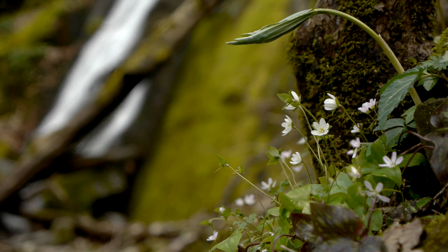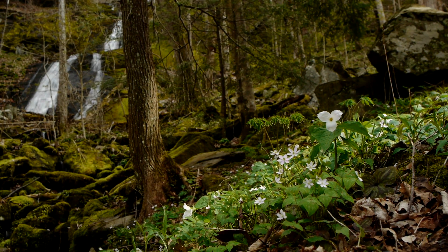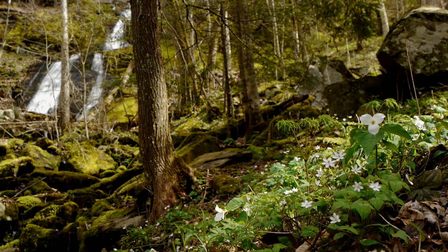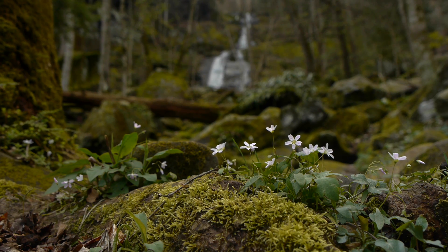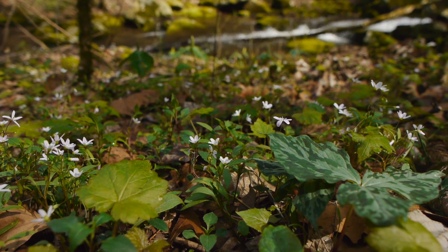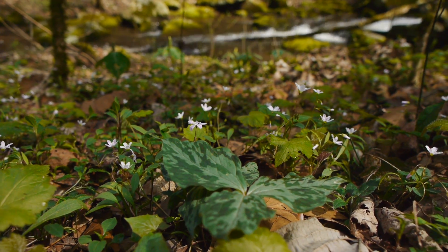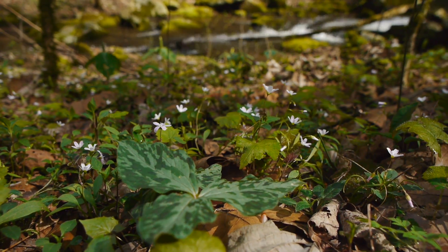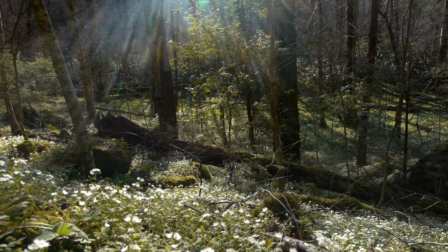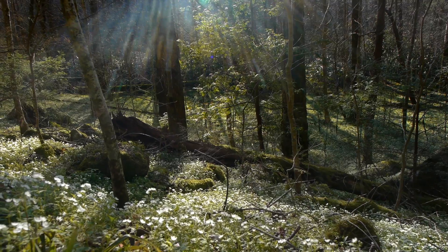As nature awakens from its dormant slumber, the first signs of spring's vibrancy emerge as wildflowers bloom along the forest floor. Spring ephemerals start to appear in late winter as they take advantage of the available sunlight that reaches the ground before the trees sprout their leaves. The cycle of these flowers is short-lived and lasts for only a few weeks. These flowers blanket many parts of the Smoky Mountains and throughout various areas of the National Park, with acres upon acres of these small flowers covering the ground.